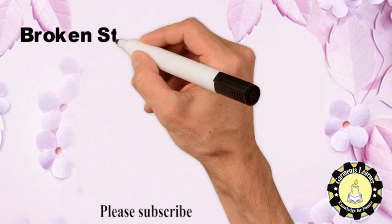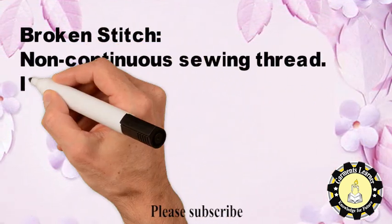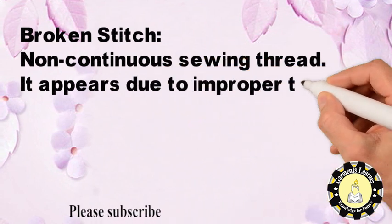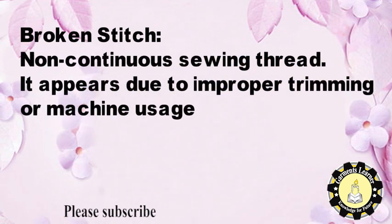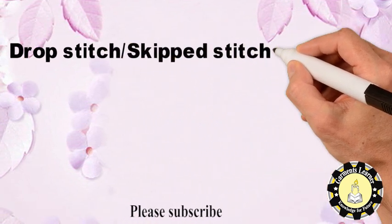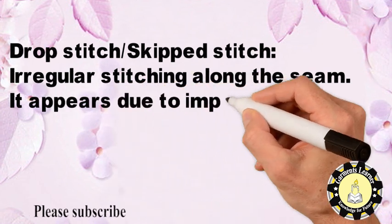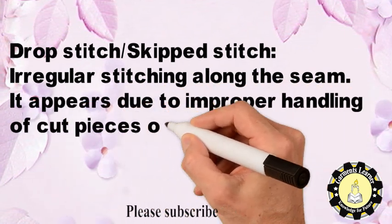Broken stitch refers to non-continuous sewing thread. It appears due to improper trimming or machine usage. Drop stitch or skip stitch refers to irregular stitching along the seam. It appears due to improper handling of cut pieces or machine usage.